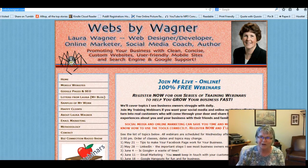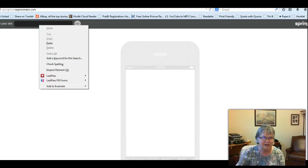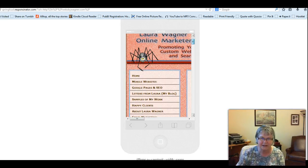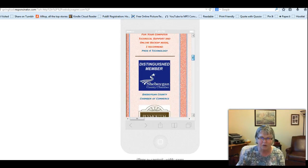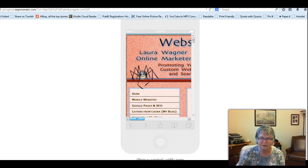I thought hers would be a good one to try out, so I'll copy websbywagner.com, go back to the Responsinator, put that site in and click go. See the difference — she's got it so that even on these little ones, what shows up is her menu area and the ability to sign up for webinars and connect. All the things she really wants people to see at a click of the button are right there without having to scroll over. What people can see right away is her menu, and that's how I need to get mine too.